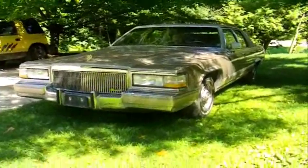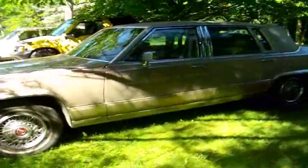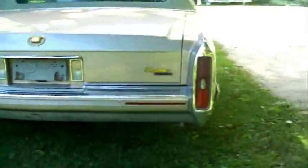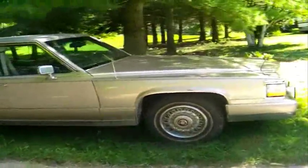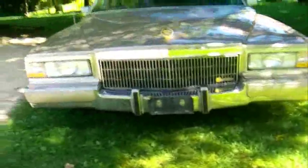Hey everybody, this is my 1991 Cadillac Brougham d'Elegance. It's got a bit of rust right there and on the doors, but it's not too bad. It's got the 350 in it, fuel injected. It's in pretty good shape — it's only got 160,000 kilometers, which is like a hundred thousand miles. All the chrome is nice.